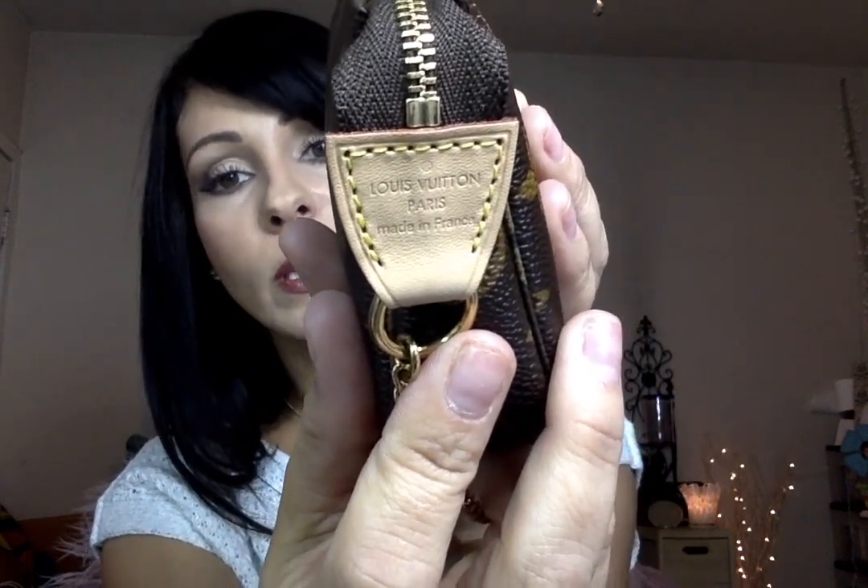Another thing that's so awesome is this piece was actually made in France! I'm so excited about that. The only other piece I have that's made in France is my small cosmetic pouch — the others were made in the USA and in Spain. It doesn't really matter to me if it wasn't made in France; it wasn't going to make me love it any less.